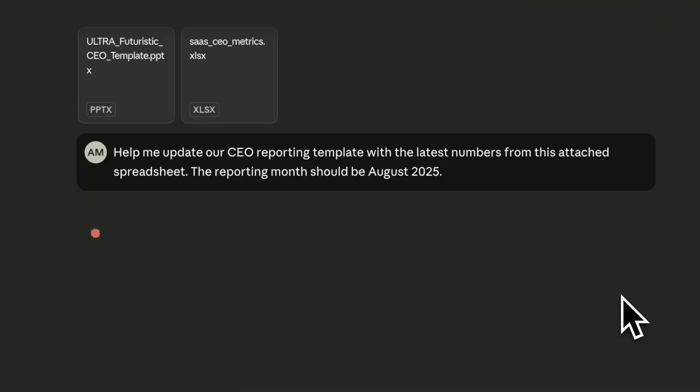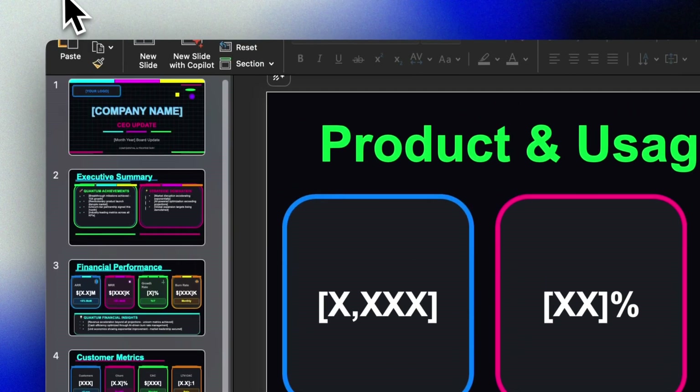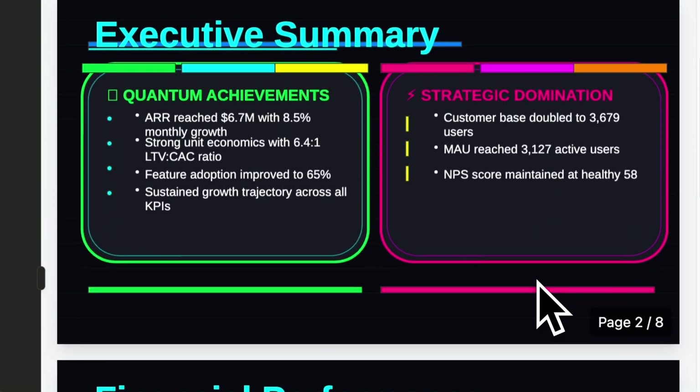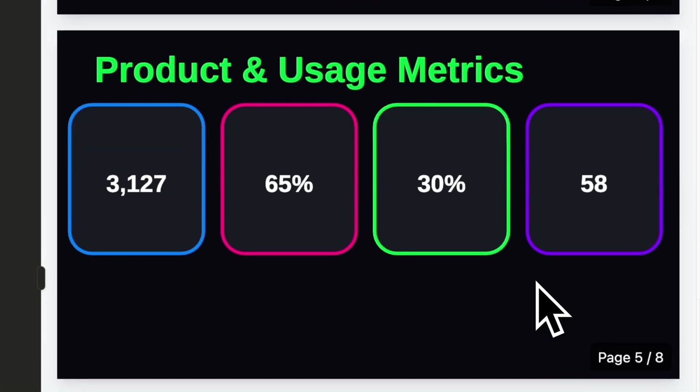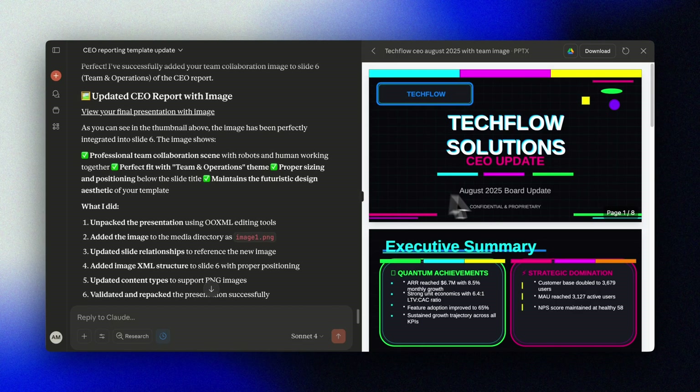One last example for Claude's PowerPoint skills — you can give it your template and it will use it to the best of its abilities. Let's give it a crazy PowerPoint template for a futuristic made-up SaaS company and ask it to fill in the CEO report with the latest figures from an Excel spreadsheet. The template is absolutely wild, but Claude pulls it off. If something's visually off, take a screenshot and explain what you want Claude to improve. You can ask it to split slides, change the content, add an image to a specific slide, or even translate all the slides to Norwegian while keeping the layout. If you're asking Claude to make updates and still seeing the previous version, that's a file caching issue — just tell Claude you're seeing the old file, and it will create a new filename to avoid the problem.